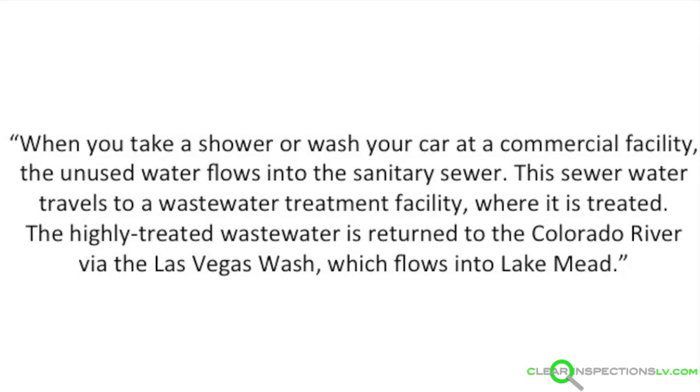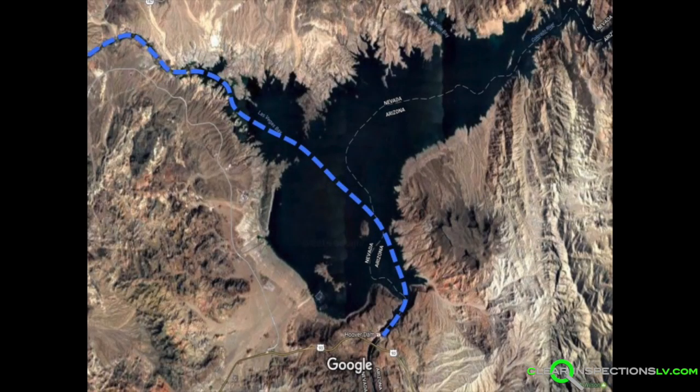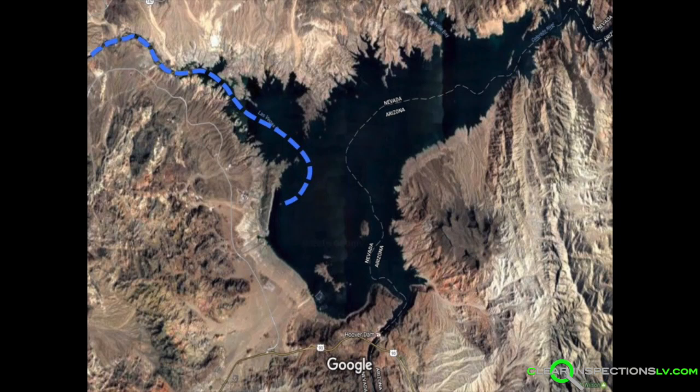Let's take a look for ourselves, shall we? Here is an aerial view of Lake Mead. The line shows the flow of the Las Vegas wash through the lake and to the Hoover Dam, where it continues south as the Colorado River. This line shows the route the highly treated wastewater could potentially take were it going back to Las Vegas. That's right — the intake pipes for the water company are only a few miles away from where they are dumping — I mean, recycling the water.